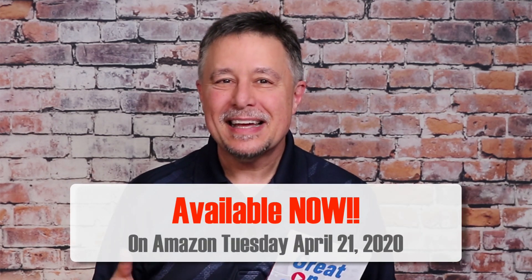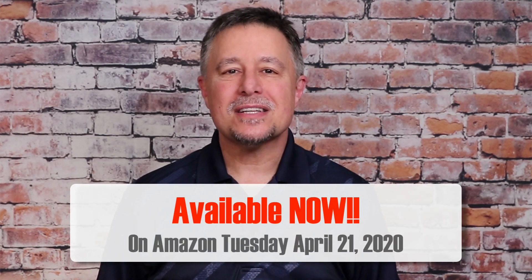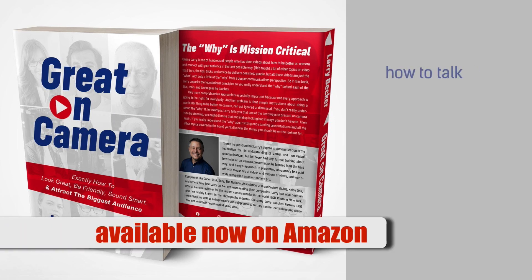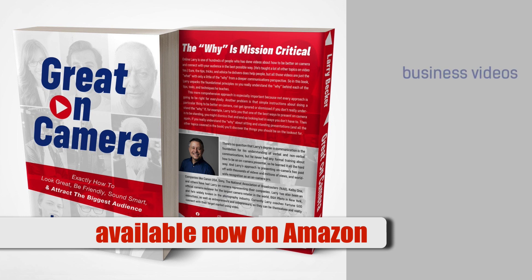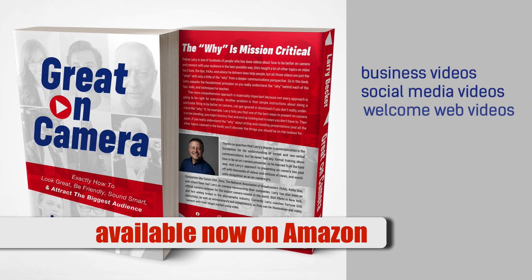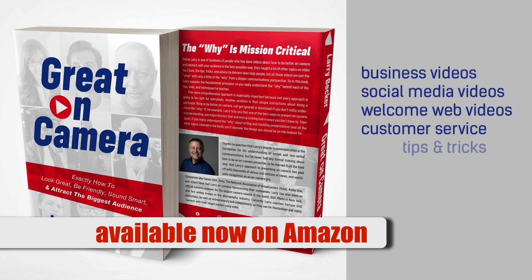I wrote a book called Great On Camera, and it's coming out later this month. It's not all about the tech stuff like this, but it's really about all the things you need to know to be great on camera — how to talk and what to say, recipes for different kinds of videos like business videos, social media videos, customer service videos, training videos, and live streams. It covers things you can do to look great, be friendly, sound smart, really connect with your audience, and attract the biggest possible audience.